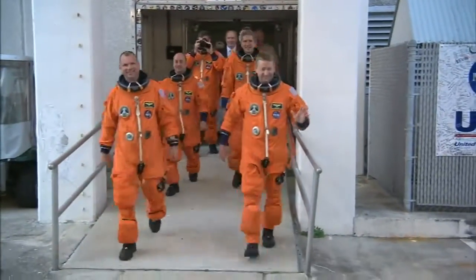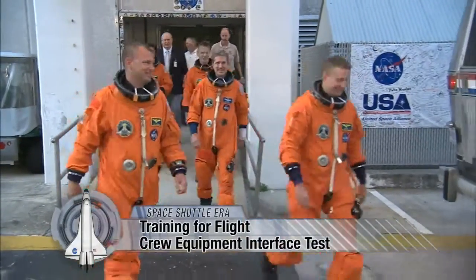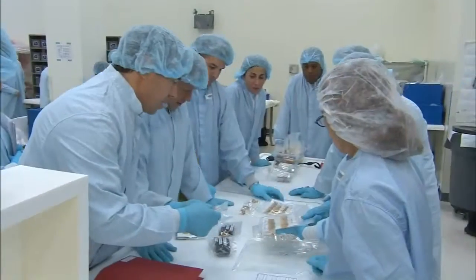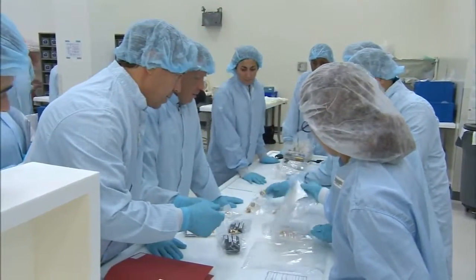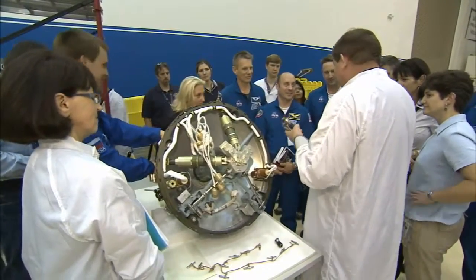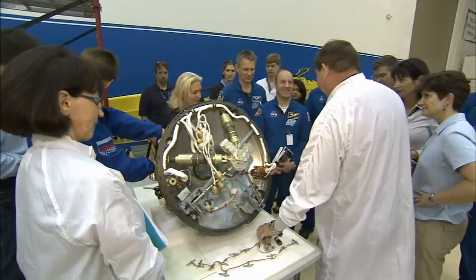Training for a mission is as important for astronauts as the integrity of the spacesuits they wear to venture into the vacuum of space. One pre-flight training program called the Crew Equipment Interface Test, or CEIT, is held at NASA's Kennedy Space Center in Florida prior to every mission.